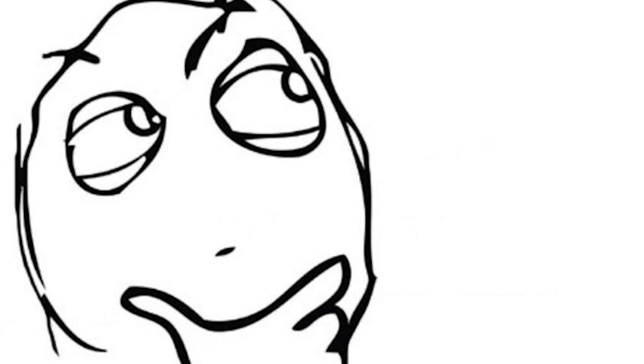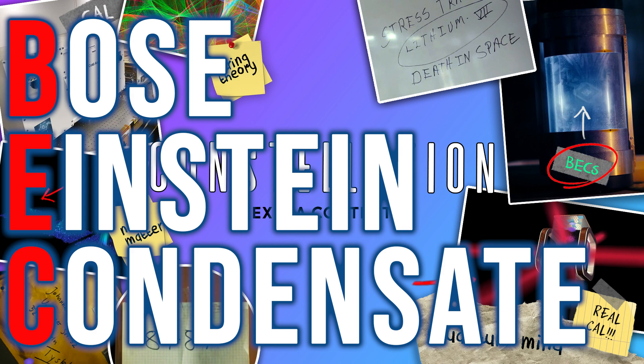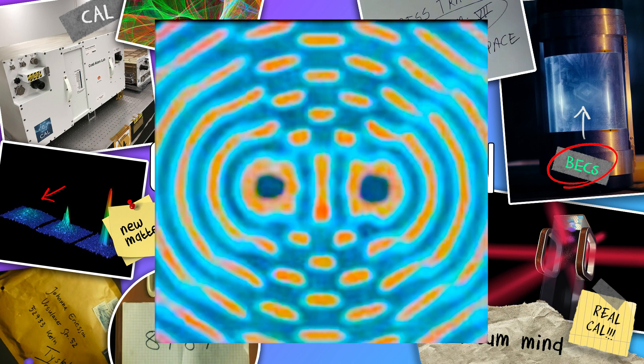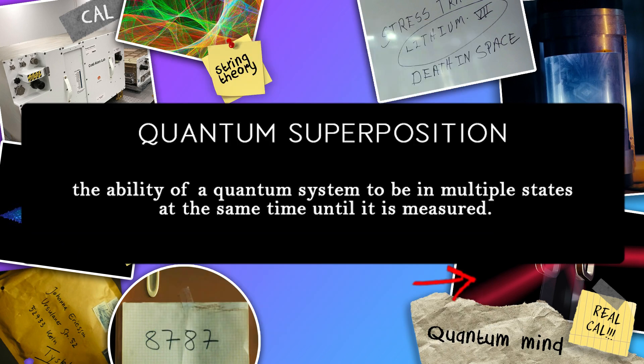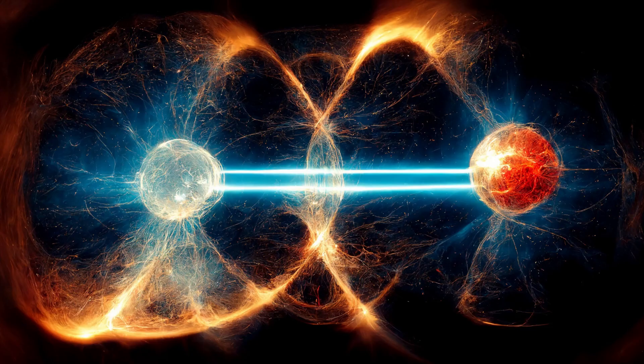The new matter they refer to in the show is the Bose-Einstein Condensate, or BEC for short. This is where it gets interesting. We know from the show that the BEC particles are in a superposition — we see the pictures they show — meaning they can exist in multiple places at once. It is also true that every BEC is in a highly entangled state.